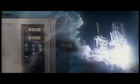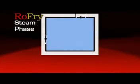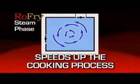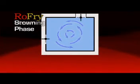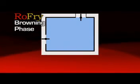You are now launched into a new way of cooking. Experience the technology as Roe Fry's cooking cycle begins with a programmable steam phase that speeds up the cooking process and controls the internal moisture of your product. The unit automatically switches to the browning phase.